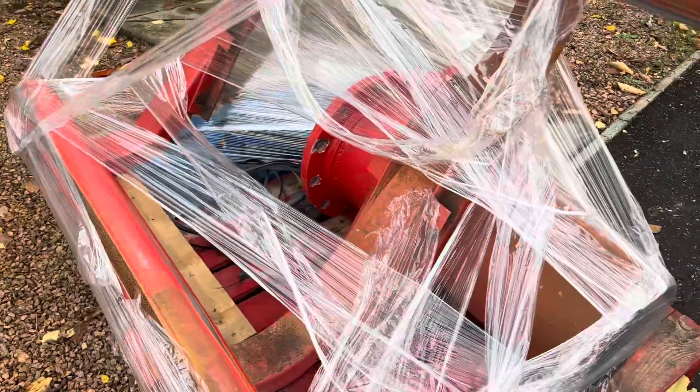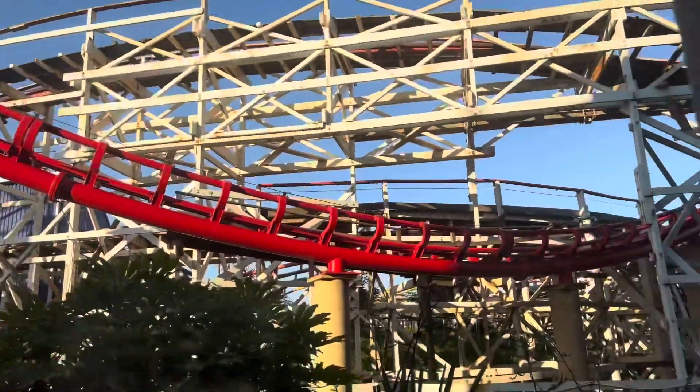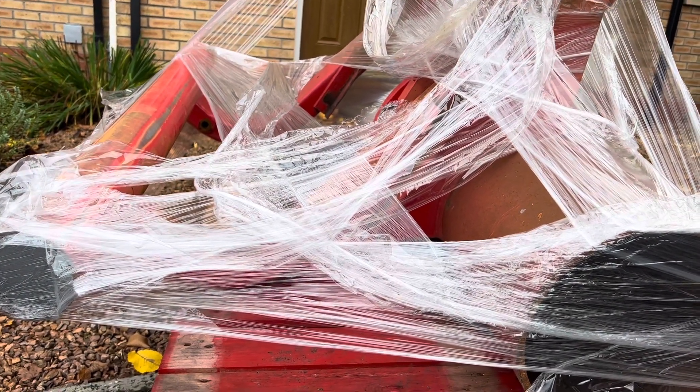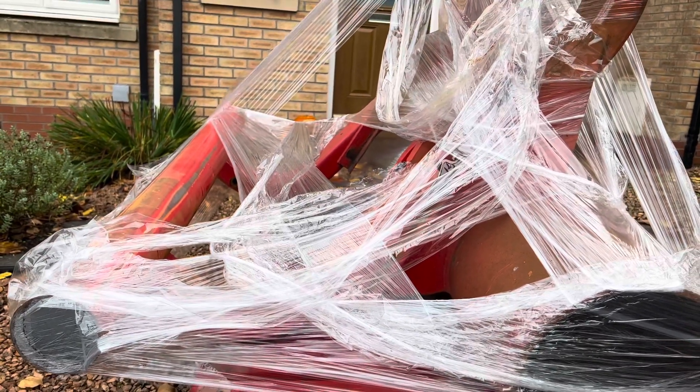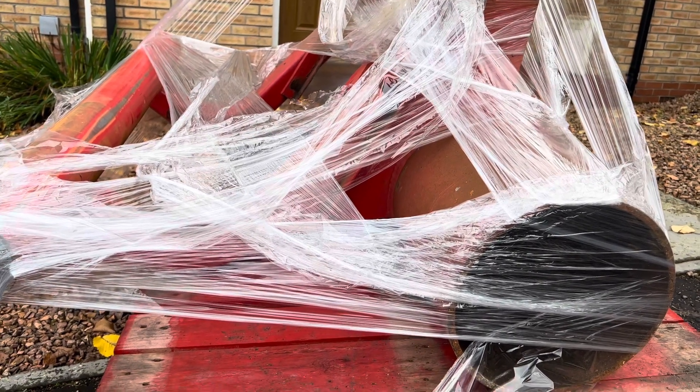In terms of which part of the coaster it came from, I'm waiting on the Pleasure Beach confirming that themselves, but I have a suspicion it came from a specific section. There's a slight banking on the track if you look at the level of the catwalk — it's not sitting flush with the angle of the rails. Also, there's no bend in the track here; it's actually a straight piece. So I suspect it came from one of those drops.